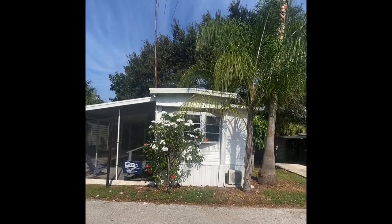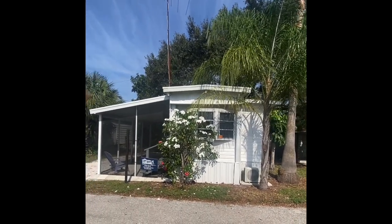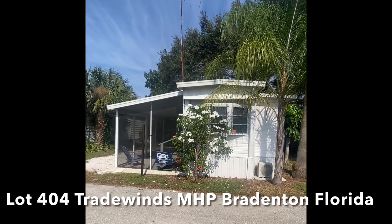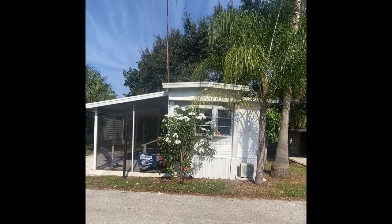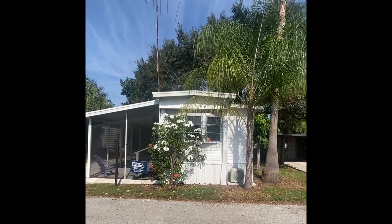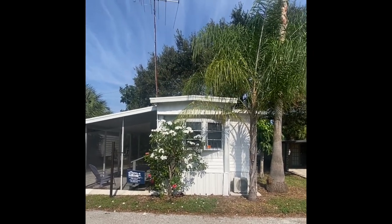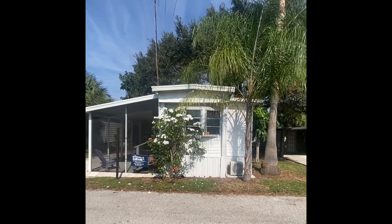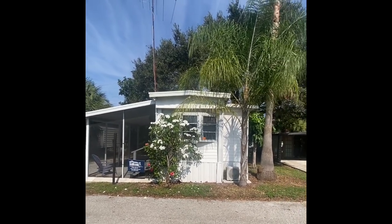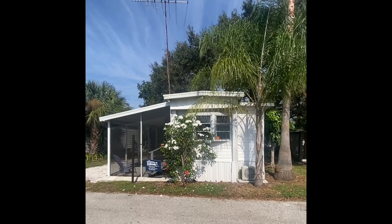Good afternoon and thank you so much for taking the time out of your busy day to join us on the virtual tour at Lot 404 in Tradewinds Mobile Home Park. We're in Bradenton, Florida here today. It's a beautiful sunny afternoon where we're filming this video. It is a little bit windy, so I'll try to speak up as I go through the voiceover to make sure that you hear all the details of this nice property.